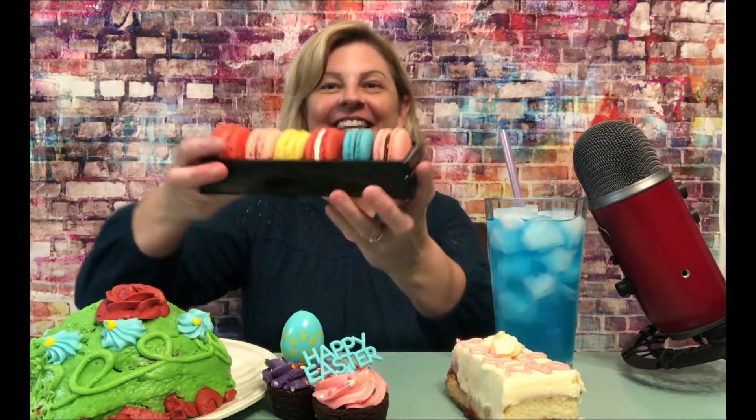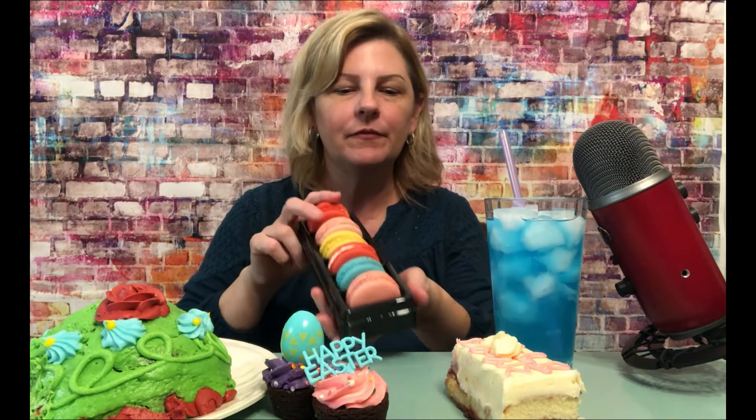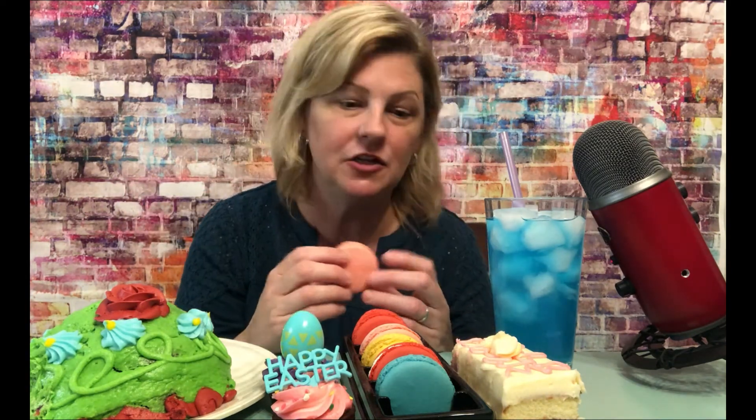I also need to make room for... look at those delicious macarons. Let's see if I can slide these in. I'm getting scared. I think what I'm going to do is start with the macarons. I did my very first video on unboxing my Blue Yeti and I had a bunch of macarons in that video.